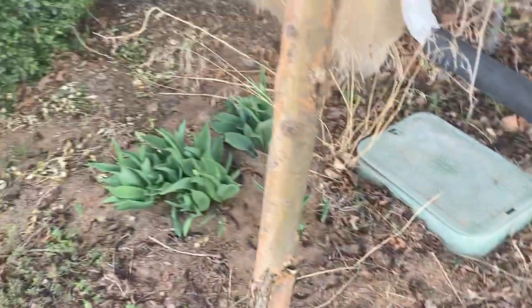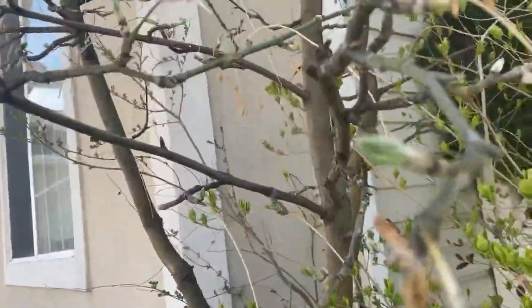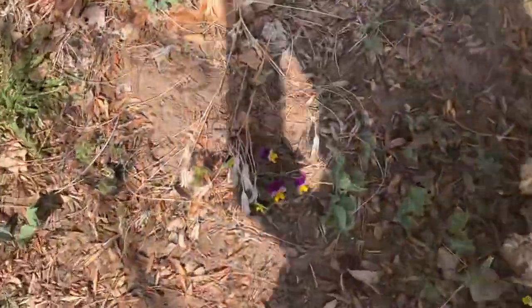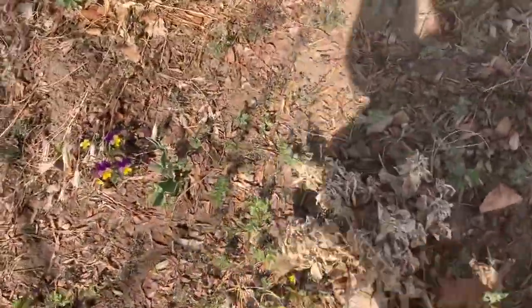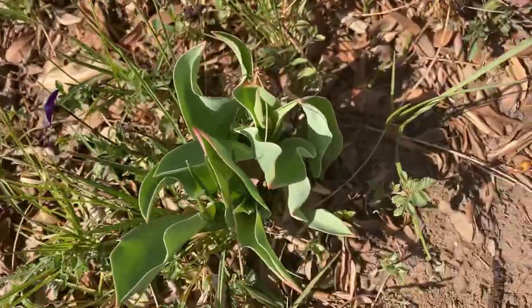That daffodil is blooming. There's another daffodil right here but it's not getting blooms yet, and there's another tulip in there. This tree is definitely getting more leaves popping out now — not all the way, but they'll be coming out more. There's some Johnny jump-ups that are blooming, some more tulips, and one right here getting a little bud. This one's barely getting a little bud too.